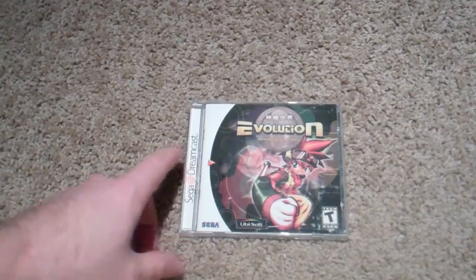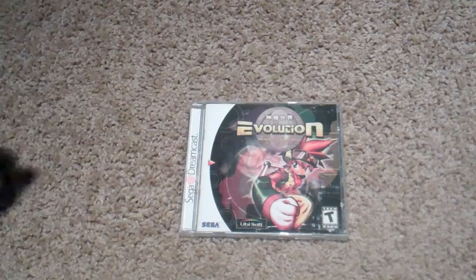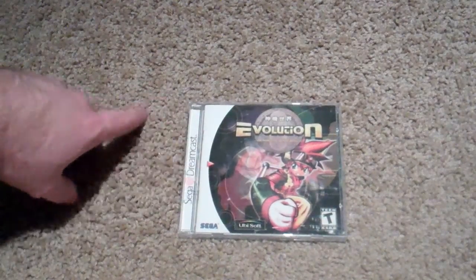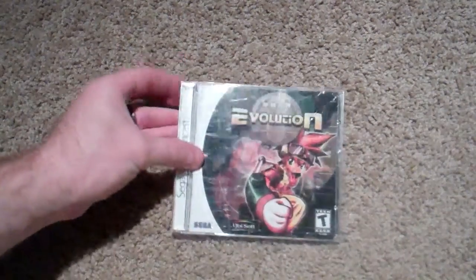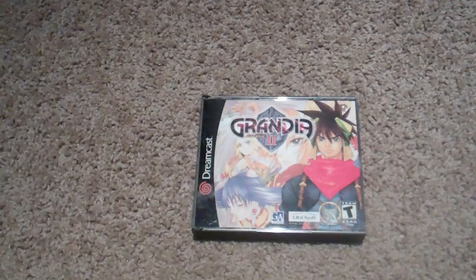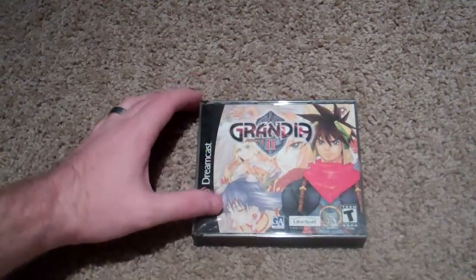We got Evolution 1, which is a dungeon crawler where the dungeons are randomly generated. I've played this a little bit — it didn't really capture me the first time I played it, so I took a big break from it. I'll get back to it, but I do plan on completing it because I like to beat all my RPGs. We got Grandia 2 — I decided to get Grandia 2 on the Dreamcast instead of the PlayStation 2, because I have a ton of PlayStation 2 games and not very many Dreamcast games yet. I hear it plays better on the Dreamcast, so this is getting close to going in to be played because I really am craving some Grandia.